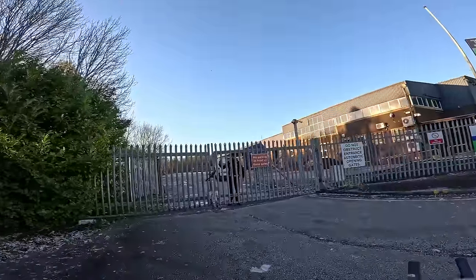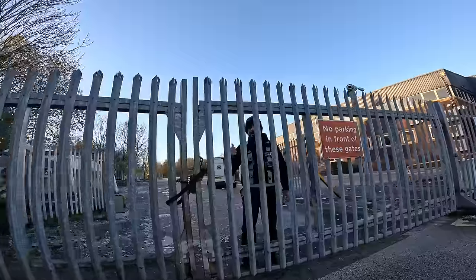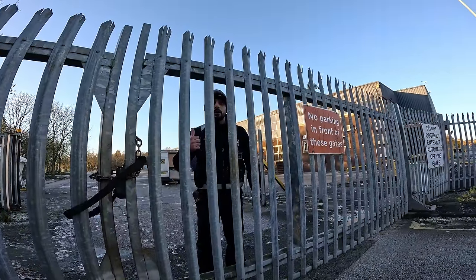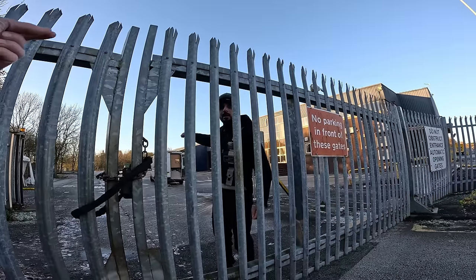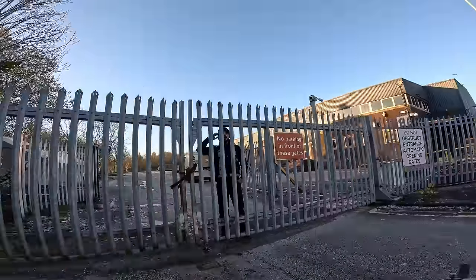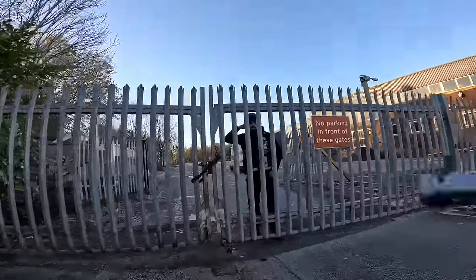Guard: Why is the f***ing camera over my f***ing van? Creator: Watch your language. Guard: Why is the f***ing camera over my van? Creator: I said watch your language. If you want me to answer your question, you do not swear. Start again — why is it over the van? Guard: Why is it over the van? Creator: I'm seeing if you're awake. You were asleep. What are you doing?